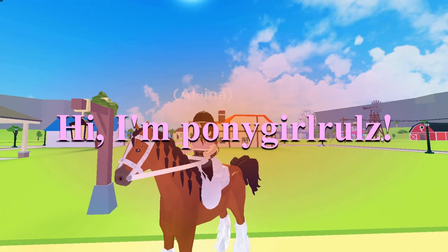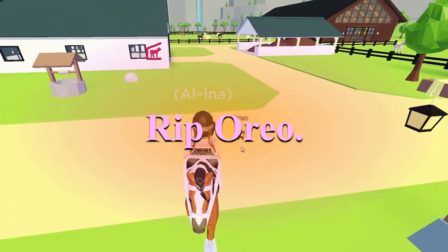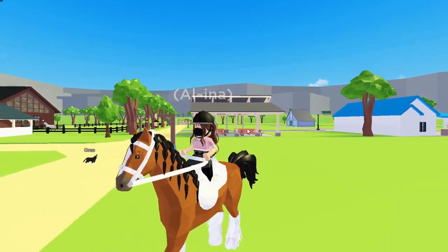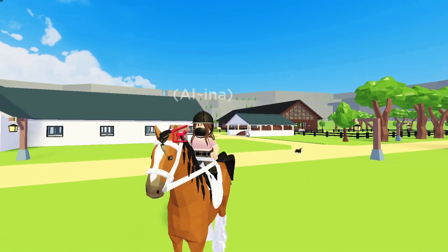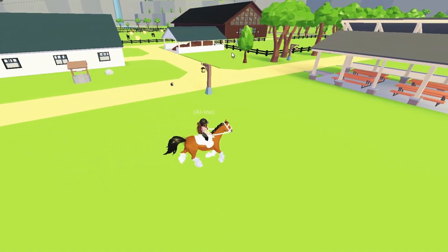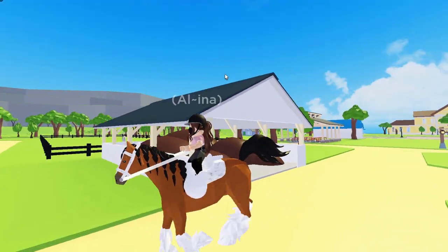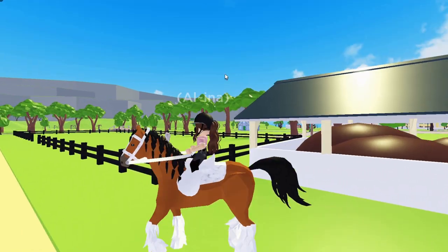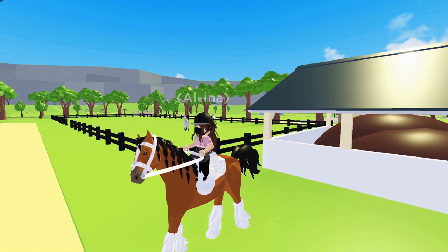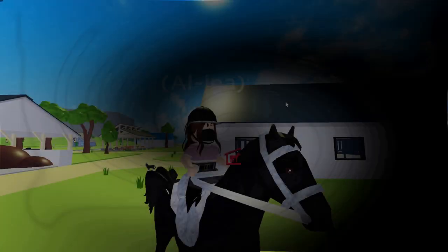Hi, I'm Pony Girl Rules, welcome back to another fun tabulous Horse Valley adventure! For today I decided to record seven ways on how to make money in Horse Valley, because there's a new Horse Valley breed and a lot of people probably want it. It costs a decent amount of money, so in this video I'm going to be buying the horse and showing you all how to make money. Enjoy the video!